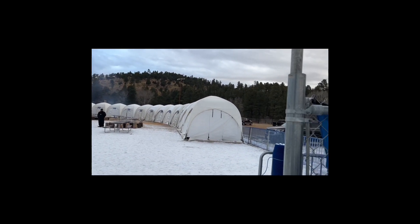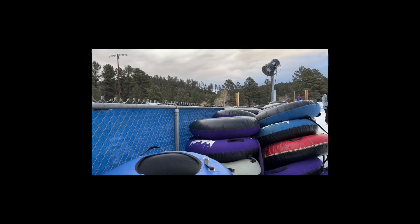After you pay, you pick up your tubes here and it goes up there. That's what the tube looks like — you can see people flying down, tubing on a tube, just sliding down from the hill just like that.